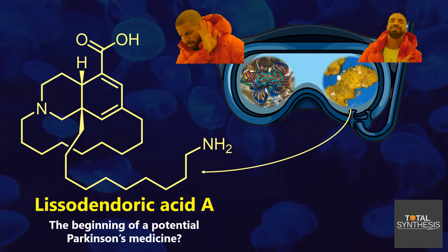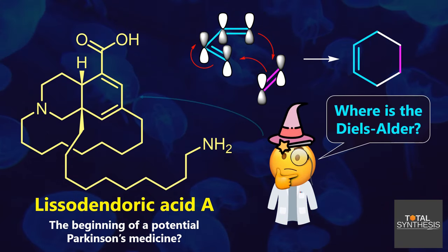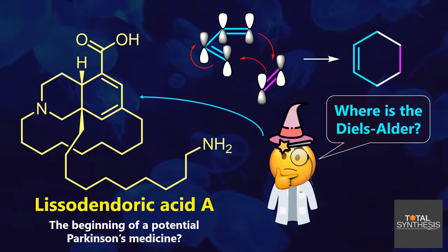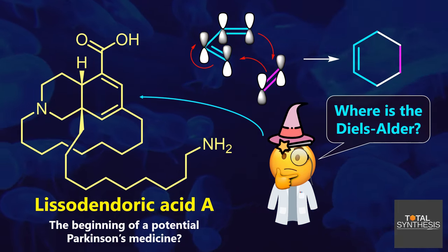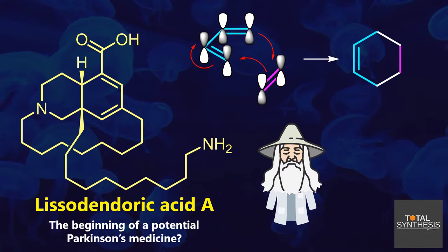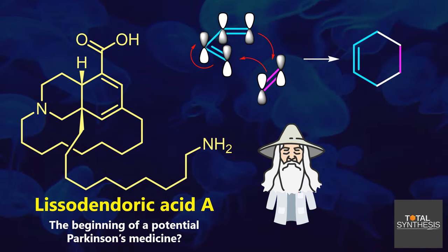Why would a random sponge produce this complex thing? We'll get to that in a moment. Maybe you're thinking: the title says Diels-Alder reaction, so where is the key element in the molecule? Well, only the chemistry grand wizards will know that there is indeed an uber-exotic Diels-Alder hidden in this structure.